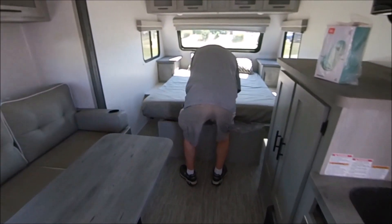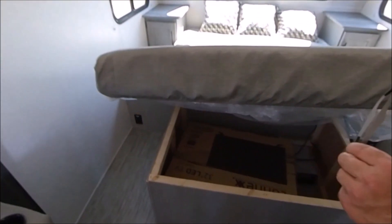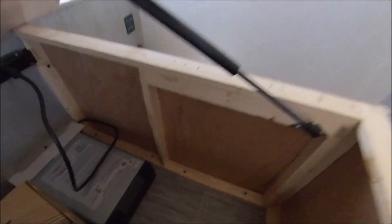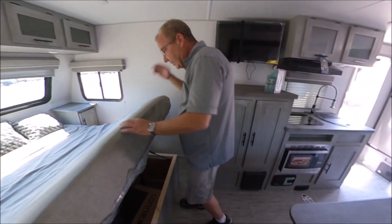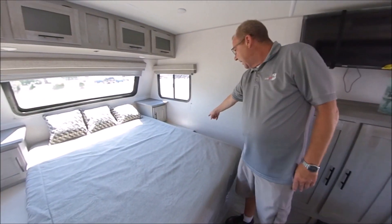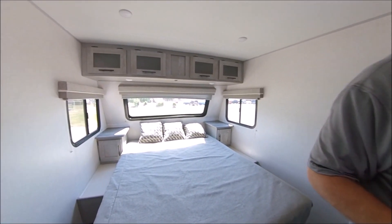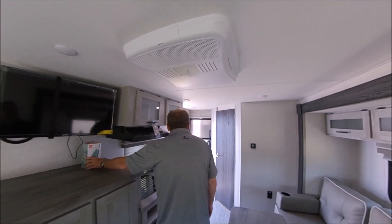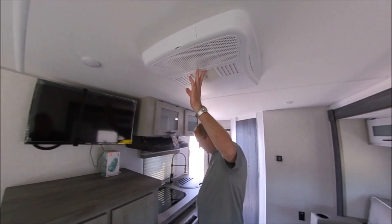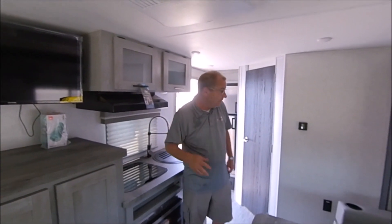You have storage under your bed, and under the bed you'll also find a 1,000-watt inverter. You do have a 100-watt solar panel on this coach. The inverter lets you run off of solar — turn it on and you can plug in outlets on either side of your bed. The solar will run all your lights and your 12-volt TV. The only thing you can't run off solar is your air conditioner.